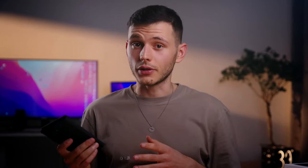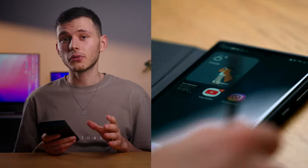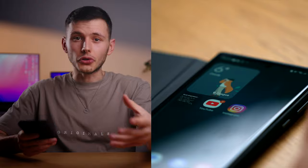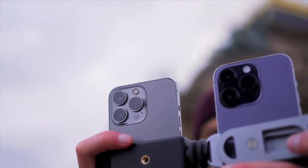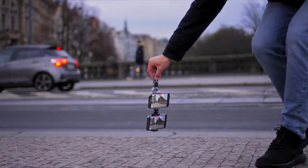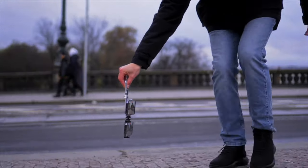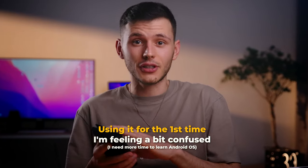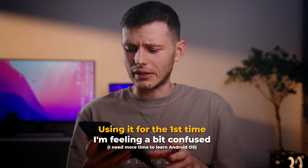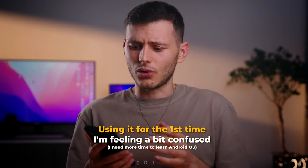Now let's talk about the biggest difference between iOS and Android — it's customization, of course. Android phones have a lot of control over the looks and feel of the device. With the most recent iOS update, it feels like Apple is trying to mimic some of the Samsung interface, but Samsung allows for full customization. Right now I'm feeling a little bit overwhelmed because there is so much happening here, so many different notifications and settings I have to install. It takes time to get used to that for sure.